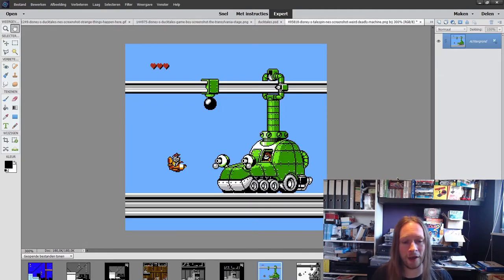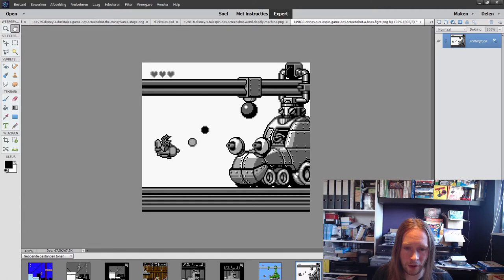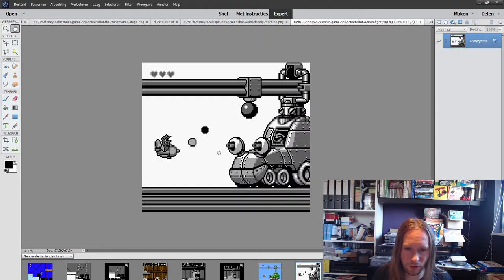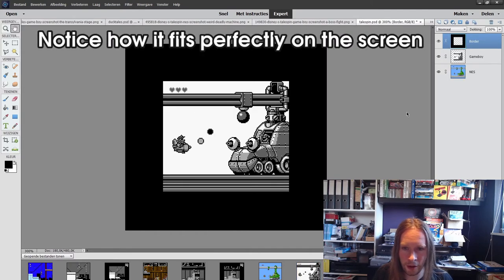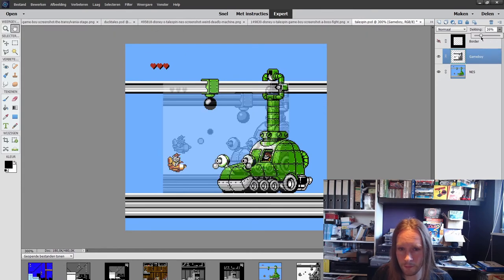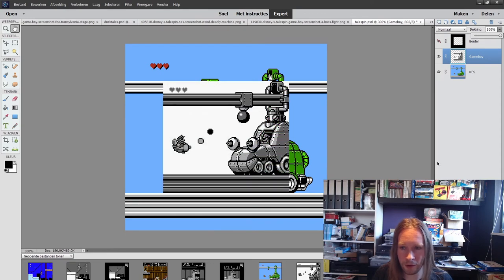For Tailspin I have a screenshot from the third stage of the game — a boss that takes up a lot of screen real estate. Notice how they were able to make this fit on the Gameboy screen by shrinking it down. There's quite a bit of extra space, some extra sprites and things that stack on top, and on the Gameboy they were able to just squeeze it down. It all seems to work out really nicely.